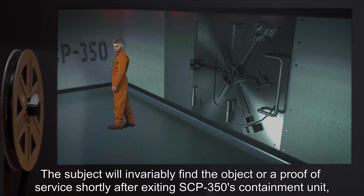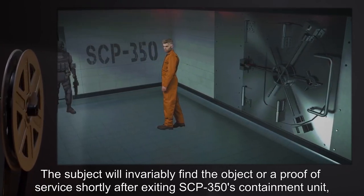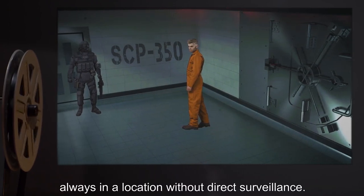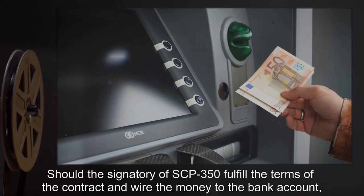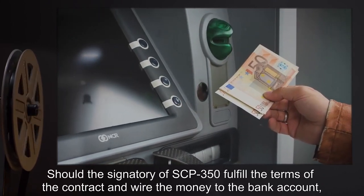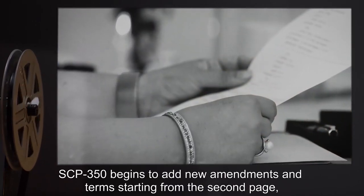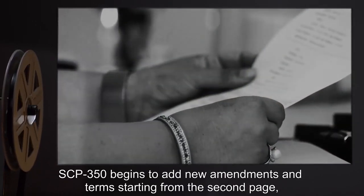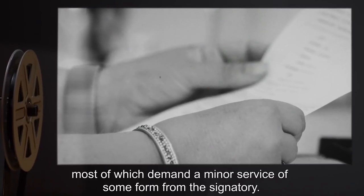The subject will invariably find the object or proof of service shortly after exiting SCP-350's containment unit, always in a location without direct surveillance. Should the signatory fulfill the terms of the contract and wire the money to the bank account, SCP-350 begins to add new amendments and terms starting from the second page, most of which demand a minor service of some form from the signatory.